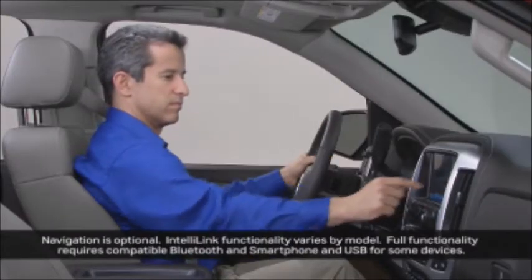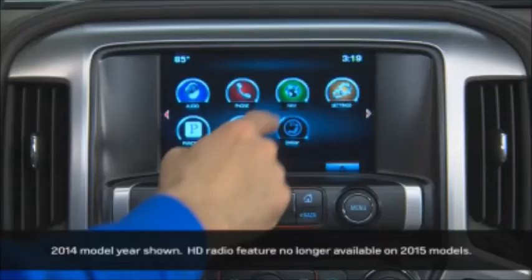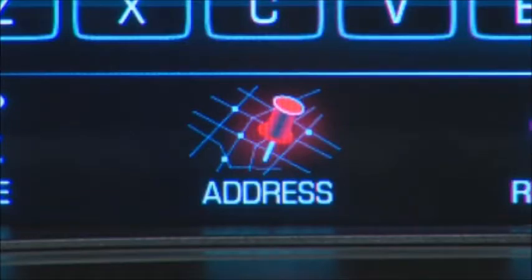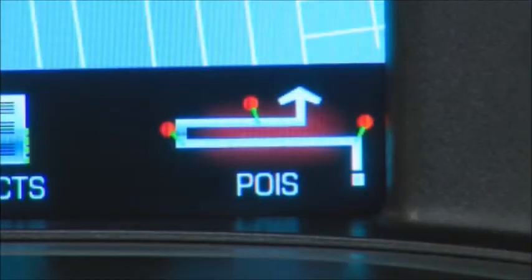IntelliLink with available navigation features multiple ways to enter a destination. To begin, press the navigation icon, then the destination icon on the map. From there you have five on-screen options: voice recognition, address, recent destinations, contacts, and places of interest.